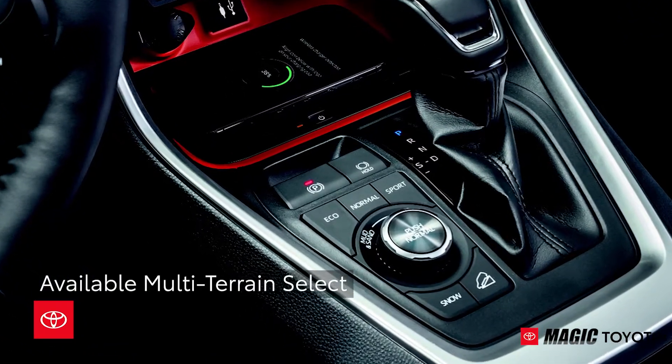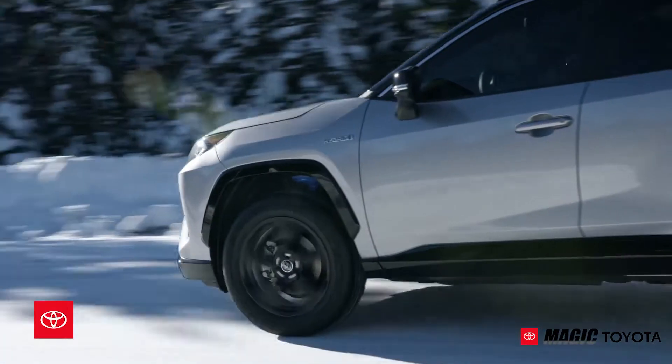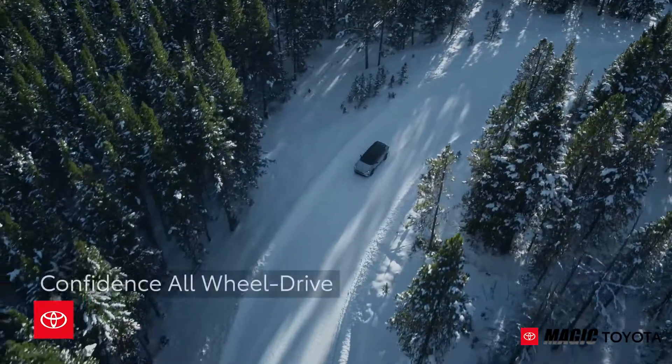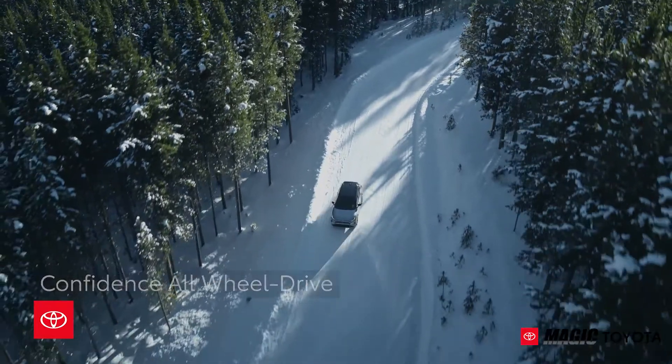For the first time ever, available multi-terrain select gives RAV4 owners a chance to explore more. Paired exclusively with RAV4's available all-wheel drive, this off-roading feature can help satisfy even the most curious of minds.